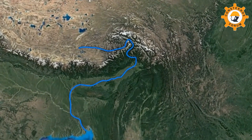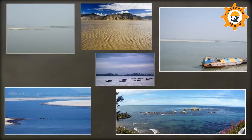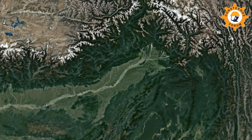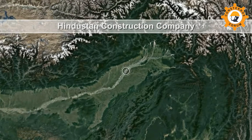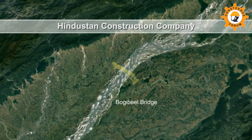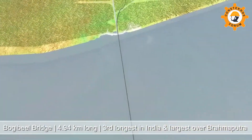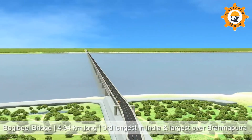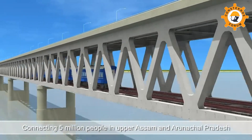The mighty Brahmaputra, the third largest river in the world and largest in India, with a width ranging from 1.2 kilometers to 18 kilometers, is also known as a moving ocean and has been bridged only three times in the past. Hindustan Construction Company has the distinction of building two of these three bridges and is now building the fourth bridge at Bogibheel near Dibrugarh. The 4.94 kilometers long Bogibheel Road-cum-Rail bridge will be the third longest bridge in India, the largest over the River Brahmaputra, and the first totally welded steel bridge of Indian Railways.